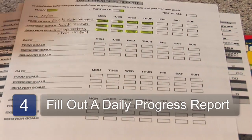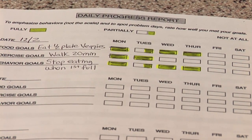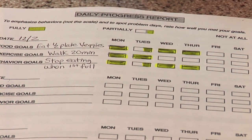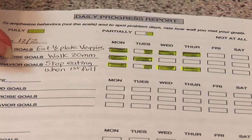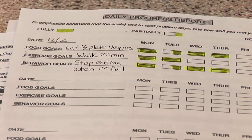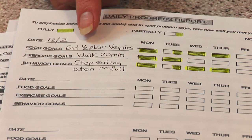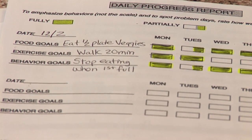Some people like that type of form, and then your final type of form is very simple and very generic. I find a lot of patients like this because they have a busy lifestyle — this is your daily progress report. In this you set one to three goals: they can be food goals, exercise goals, behavior goals, or any combination of the three. For example, a food goal might be to eat half your plate as vegetables, an exercise goal to walk 20 minutes a day, and a behavior goal to stop eating at the first sign that you're no longer hungry.